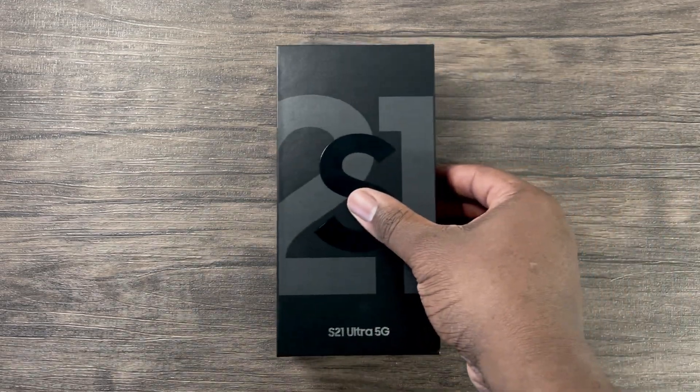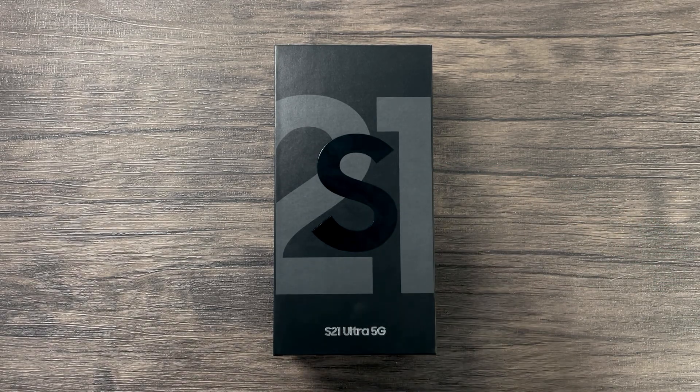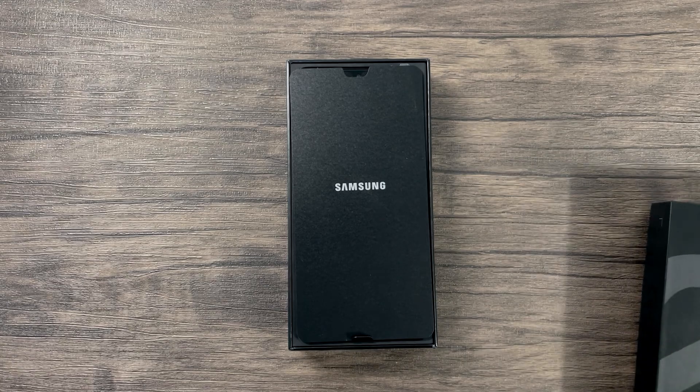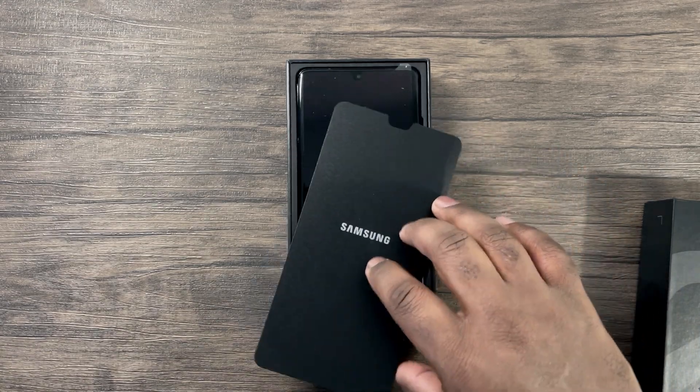Hey guys, this is Damien from Dame Tech back with another video. As you can see, I finally have my hands on the Galaxy S21 Ultra. This device is equipped with the Snapdragon 888. In this video I'll be doing a true speed and performance test between the S21 Ultra and the iPhone 12 Pro Max.